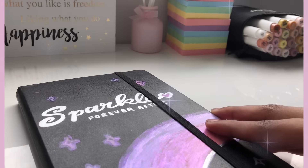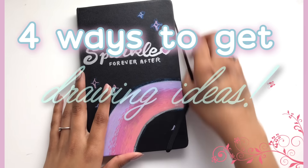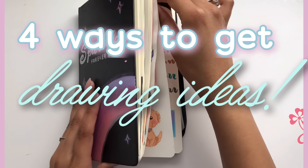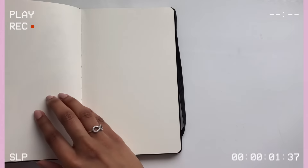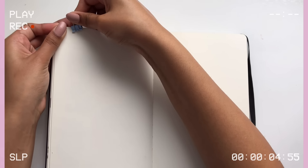Hey magical sparks, welcome back to my channel! It's Sparkle here, and today I'm going to be showing you guys four fun ways to get drawing ideas for when you're bored or you just don't know what to draw. These are all ways that have helped me out in the past personally, so I hope they help you out as well. Without any further ado, let's get straight into this.